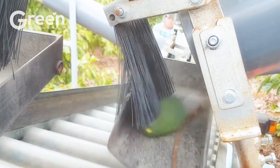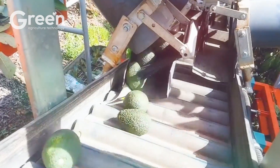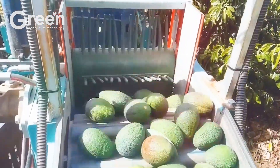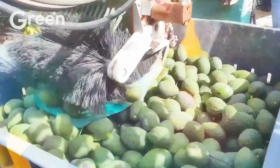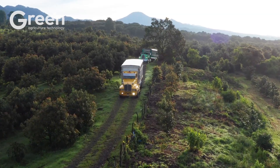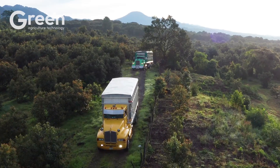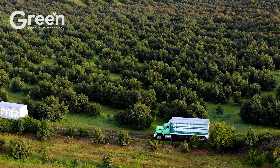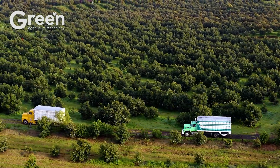Once the avocados leave the farm, their journey enters a new phase. They are transported in refrigerated trucks or specialized containers to processing facilities, preserving freshness and minimizing bruising.